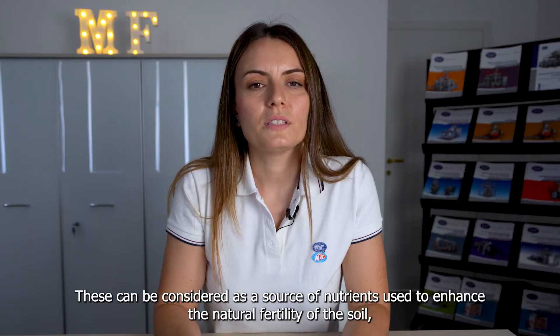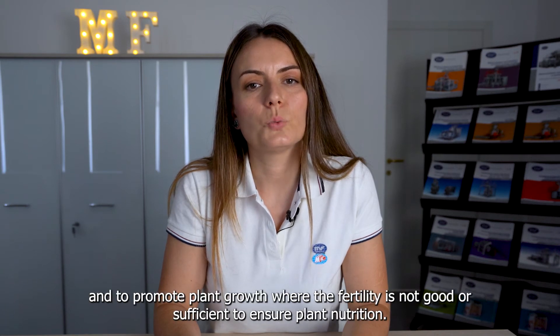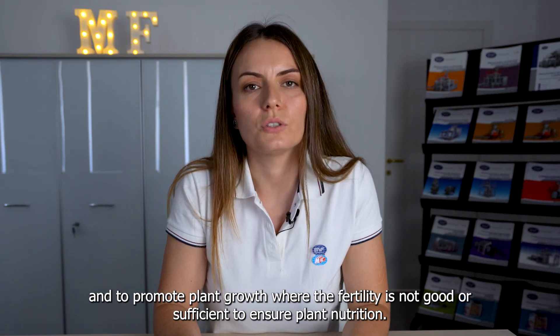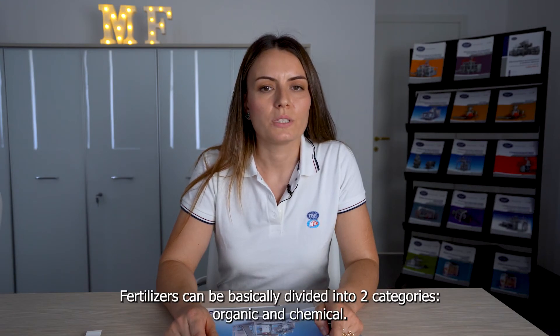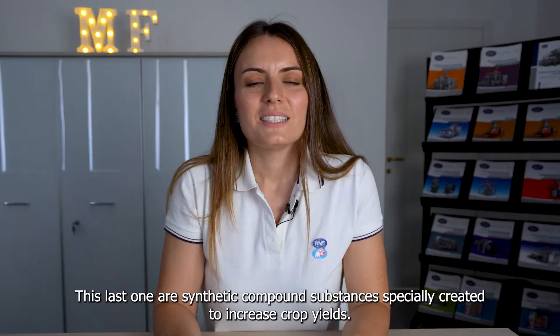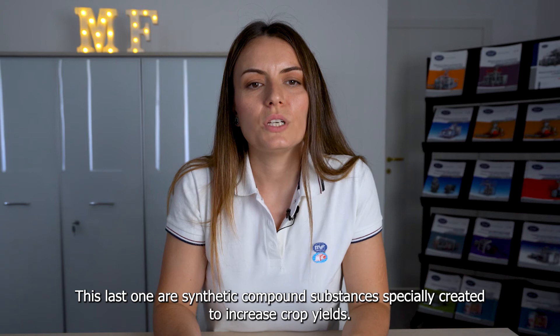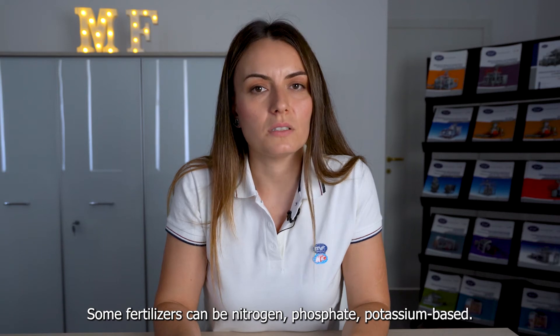Fertilizers can be considered as a source of nutrients used to enhance the natural fertility of the soil and to promote plant growth, whether fertility is not good or sufficient to ensure plant nutrition. Fertilizers can be basically divided into two categories – organic and chemical. Chemical fertilizers are synthetic compound substances specially created to increase crop yields. Some fertilizers can be nitrogen, phosphate or potassium-based.